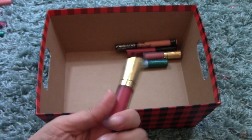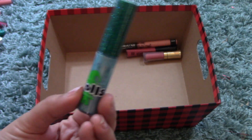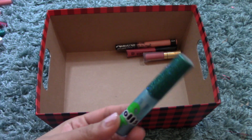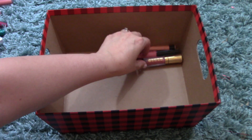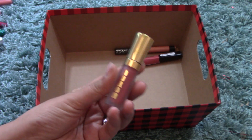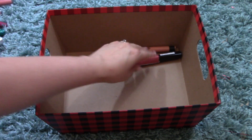Another Buxom Lip Gloss in Sangria — a red. And another MAC Trolls Lip Gloss in Turquoise — it's pretty packaging and the color is really nice because it comes off really neutral on the lips. I also have a Buxom Lip Gloss in Mudslide — one of my favorite Buxom colors; a really pretty pinky color.